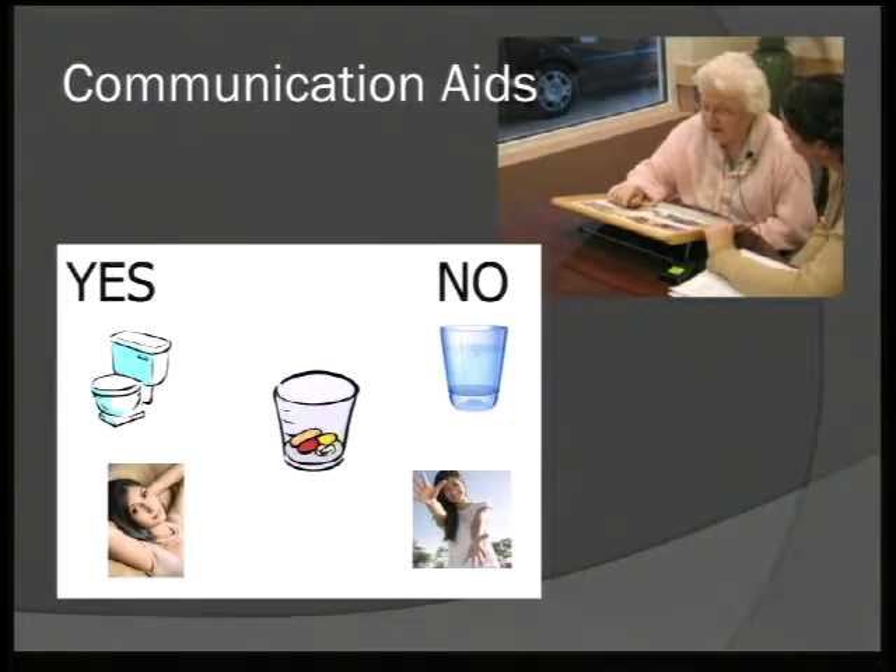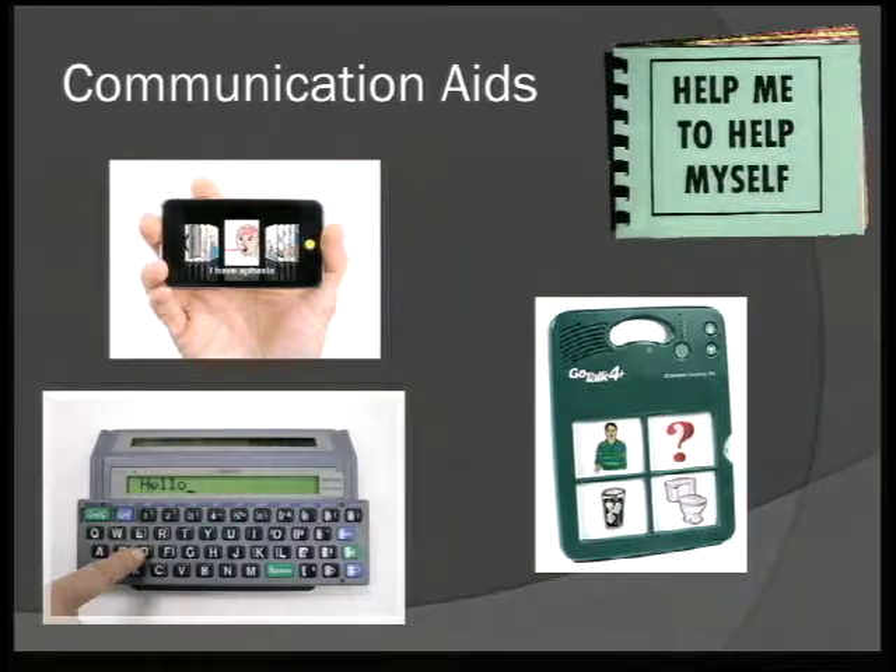Beyond yes and no, a few pictures of the main things they need to communicate — bathroom, water, medicines, pictures of people they want to see — can be a very important system. There are more complicated systems depending on needs and abilities, but it can be as simple as a piece of paper with pictures. Using a cell phone for communication with pictures, or typing out a message, or an electronic system where pushing a button with a picture says it out loud — 'I need a drink.' A small spiral notebook with many messages is another option.